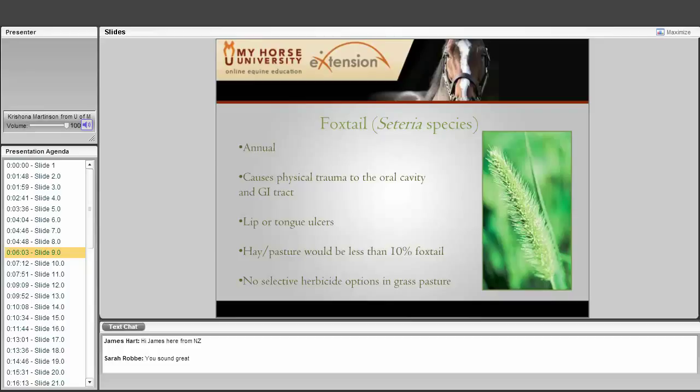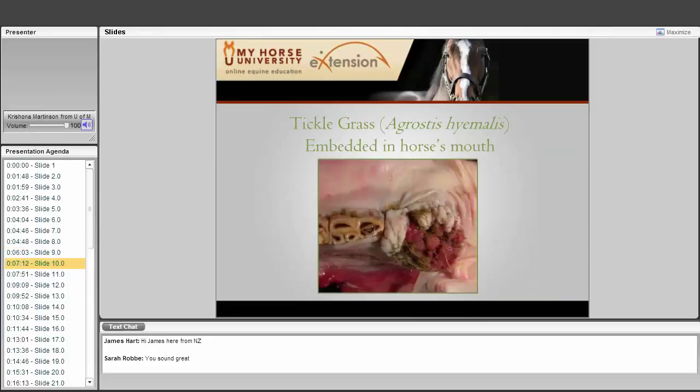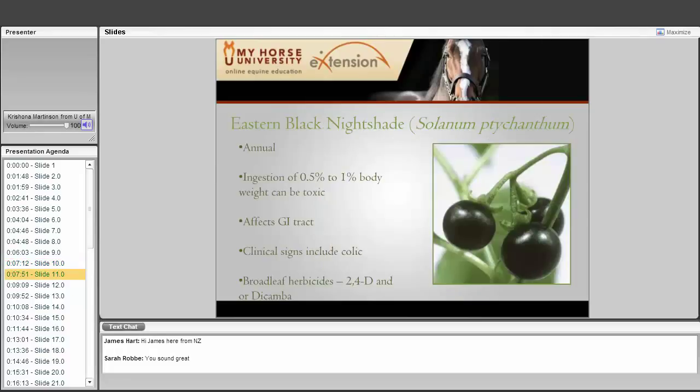The problem is if you have a grass pasture or grass hayfield, there is no way chemically to remove that grass weed from the beneficial grasses, so you are going to have to rely on things such as mowing and beefing up the existing stand to make it more competitive. This picture shows some mouth ulcers — a horse that unfortunately was deceased from eating tickle grass, which is similar to foxtail. It had so many ulcers in its mouth that the owners could not afford to have them all surgically removed, so the horse had to be put down.